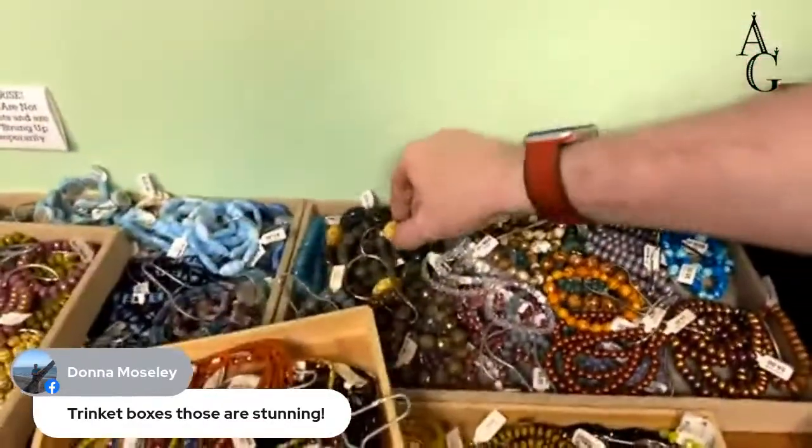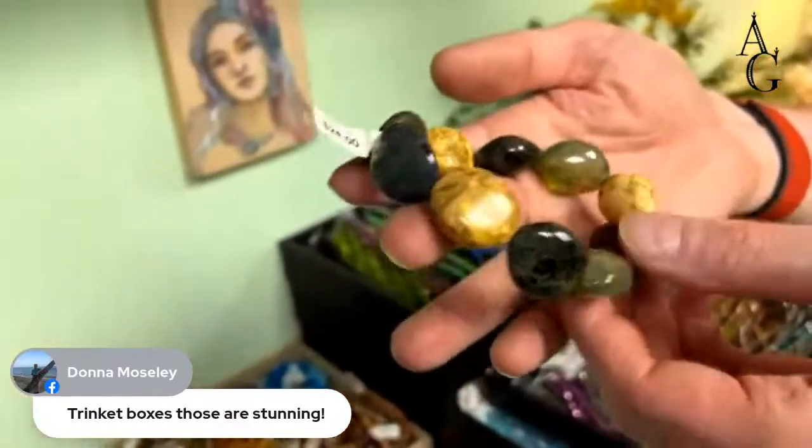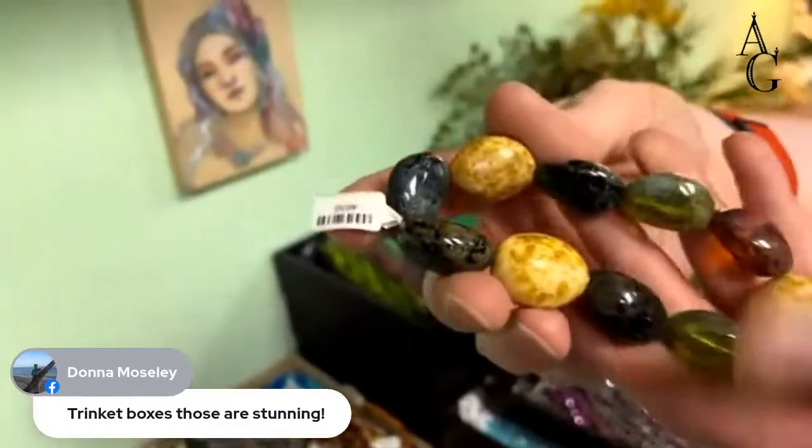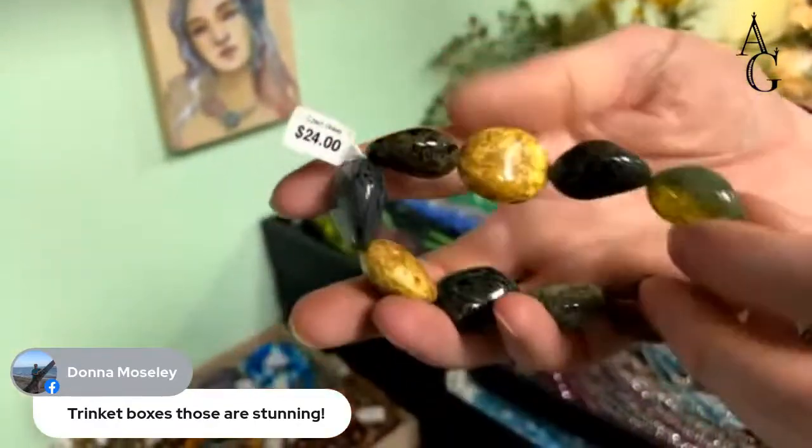Get the big ones in the back — mamba jamba big Czech glass beads. I don't know if we put these in the online store. They might have one strand there. They're $24 — that's the biggest Czech glass I think I've ever seen.